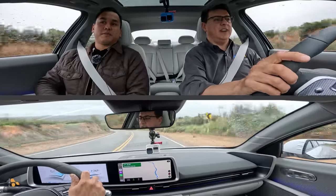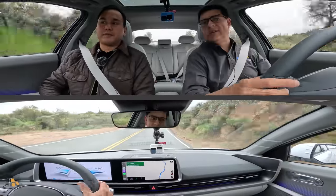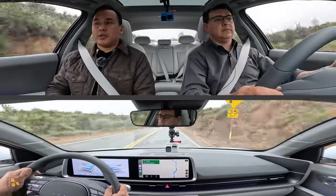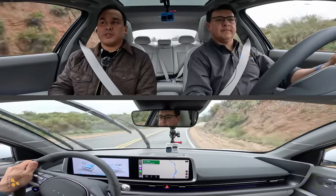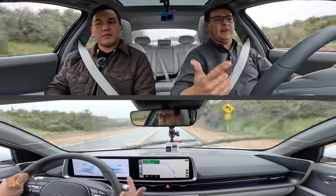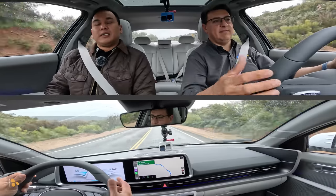The ride quality feels firm but not harsh, and even this model with 20-inch wheels has really good ride quality. According to Hyundai, the Polestar 2 and Model 3 are the main competitors. The Model 3 is the one to beat — Tesla sold nearly a quarter million last year, it's their best-selling model, and the best-selling EV in the world, having just surpassed one million units. Without question it's the benchmark.